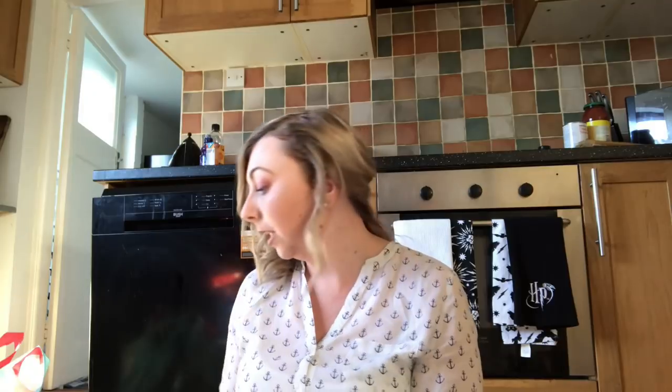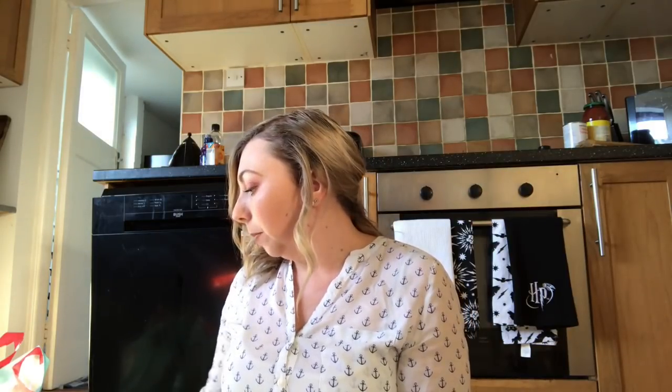The next thing I picked up from Home Base was this copper laundry basket — I'm going to put it in my bedroom. It was reduced and came to £9.60.